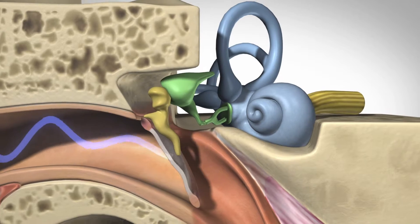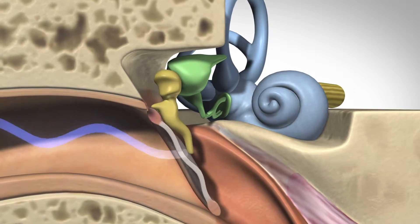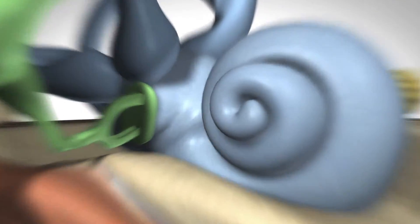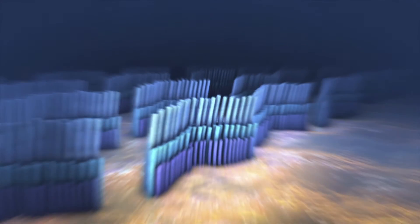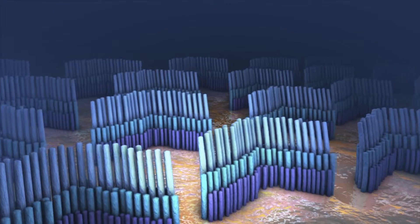The smallest of these bones, the stirrup, fits into the oval window between the middle and inner ear. When the oval window moves, fluid in the inner ear moves, carrying the energy through a delicate, snail-shaped structure called the cochlea.